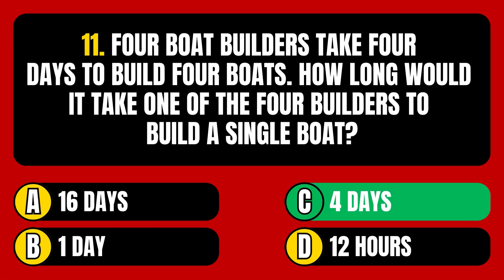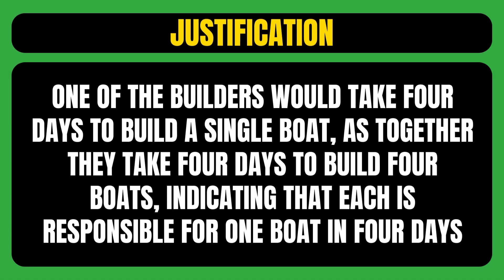The correct answer is option C, meaning one of the builders would take 4 days to build a single boat. Together they take 4 days to build 4 boats, indicating that each is responsible for 1 boat in 4 days.